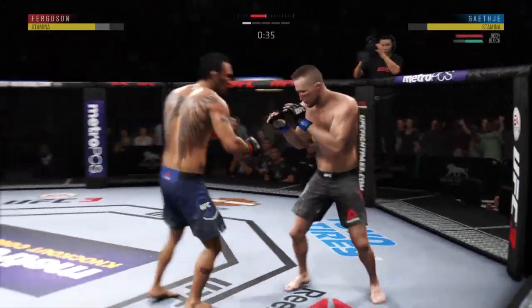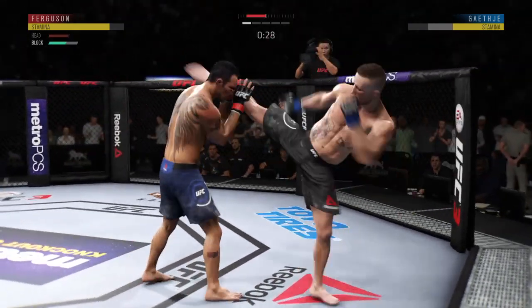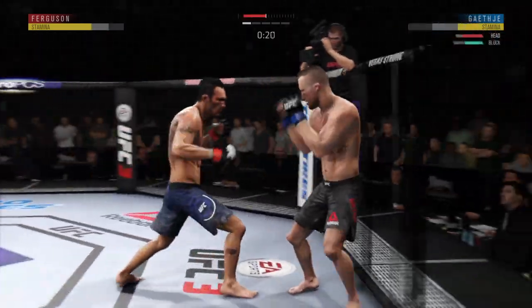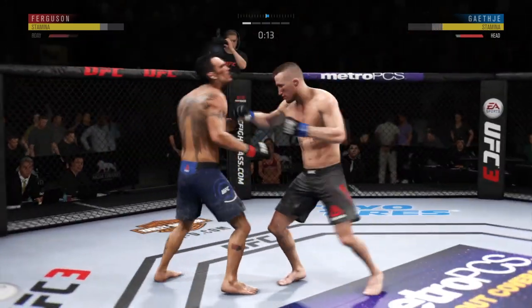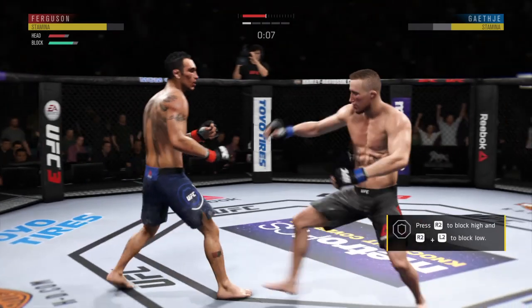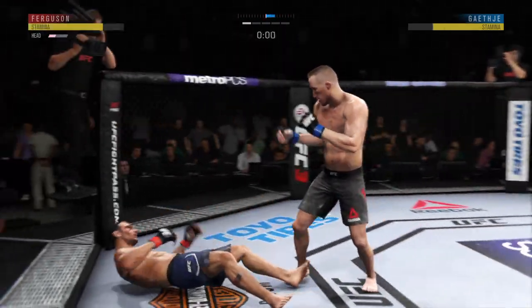45 seconds to go here in round one. Well, it's one thing to have length, it's another thing to use it, and he does it as well as anyone. Nice kick there by Ferguson. Back to the overhand left, no good. Right hand upstairs. Final seconds of round one. Round two straight ahead.